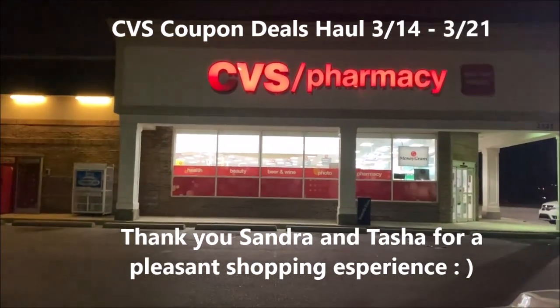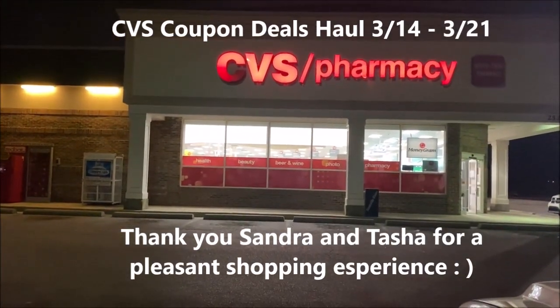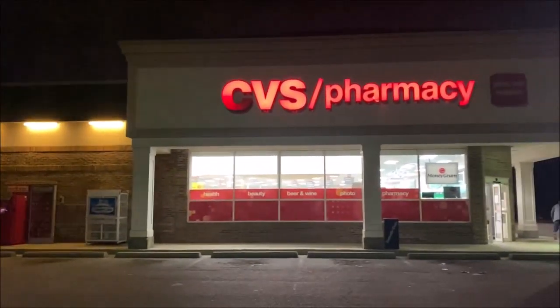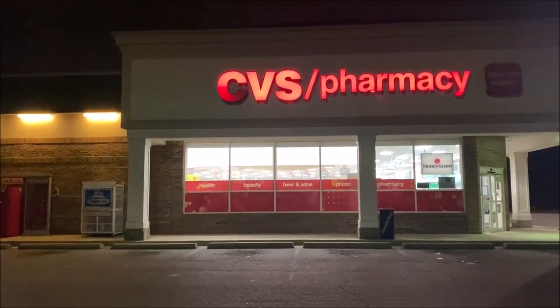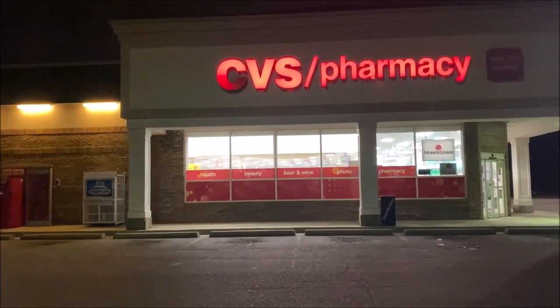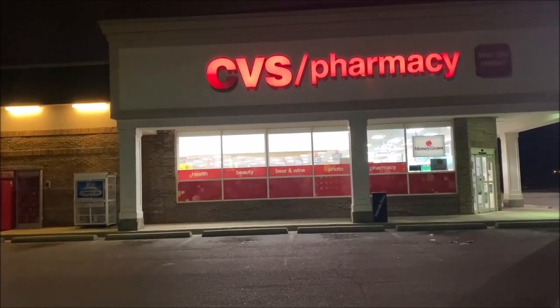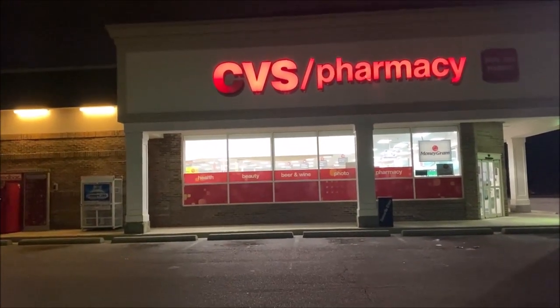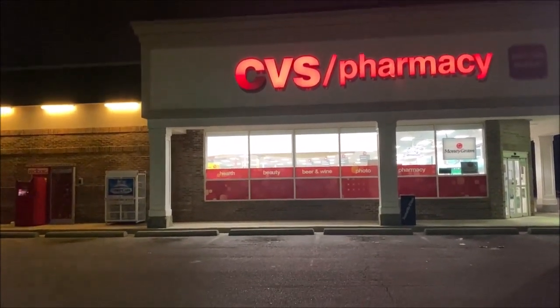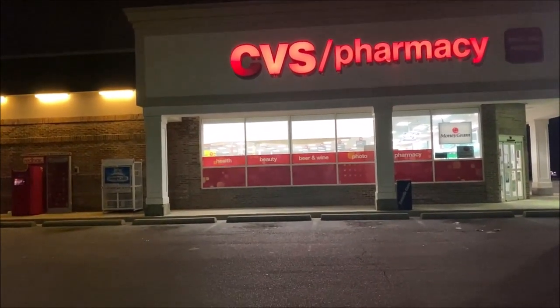Hey guys, I'm back at my local CVS pharmacy for coupon deals that are good March the 14th through March the 20th. This week I'm doing something a little bit differently because every week I shoot myself in the foot. I show you the deals, I do a couple and I miss the really amazing CRTs that come out the next day. So tonight I'm just going in to show you one amazing deal that I can do tonight, then I'm going to try to come back when my store opens at 12 and see what CRTs are available and do a follow up.